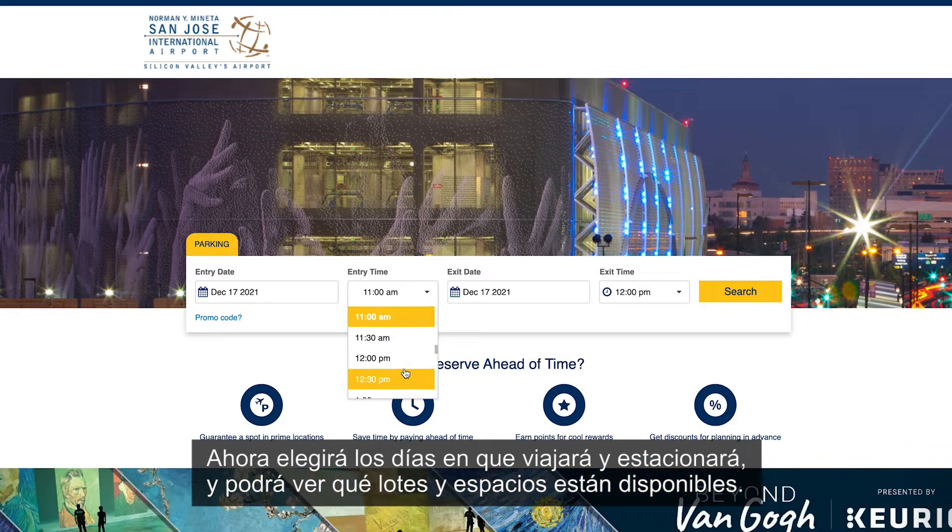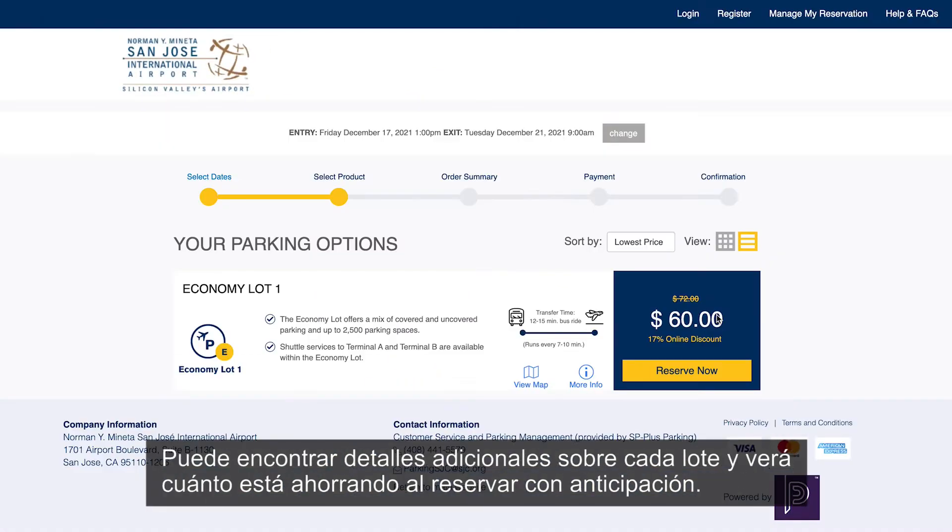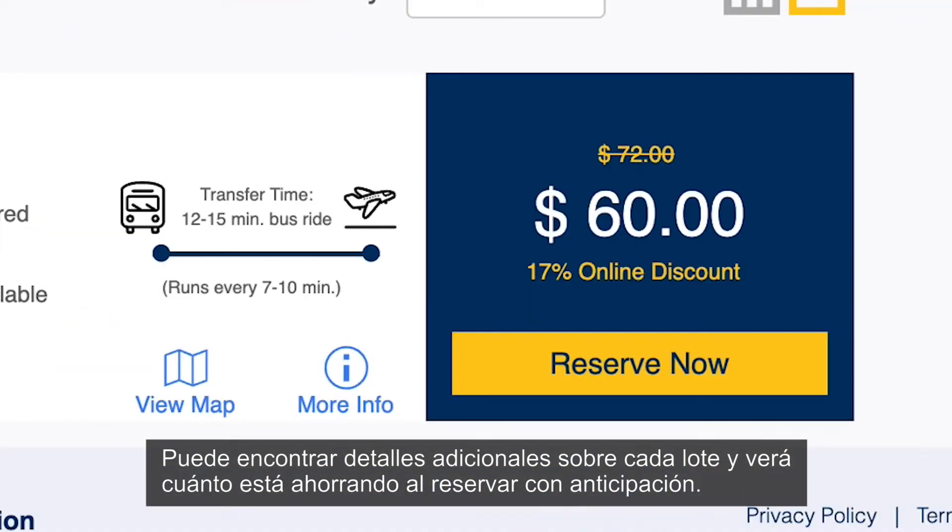Now you'll pick the days you're traveling and parking, and you can see what lots and spaces are available. You can find additional details about each lot, and you'll see just how much you're saving by booking in advance.